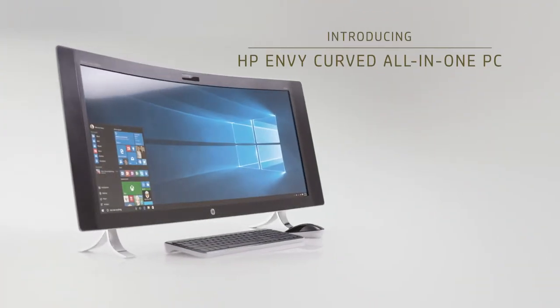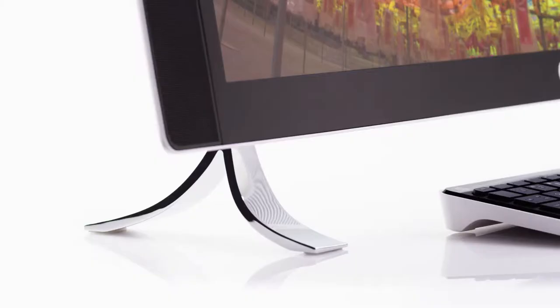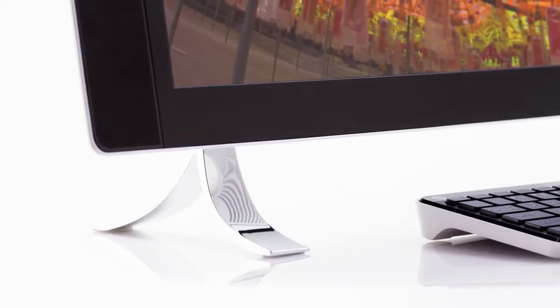The Envy All-in-One this year is really breakthrough. We really look for new influences. You'll notice the base of it has a classic, timeless nature to it.